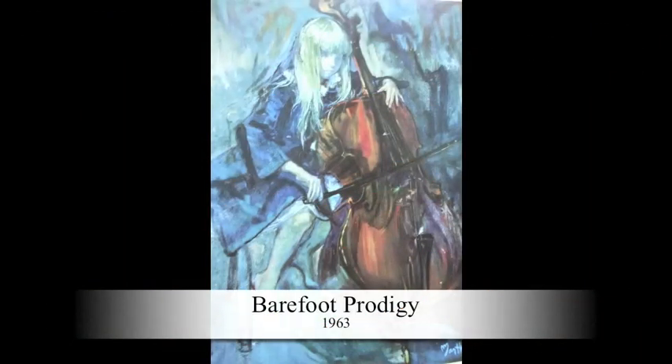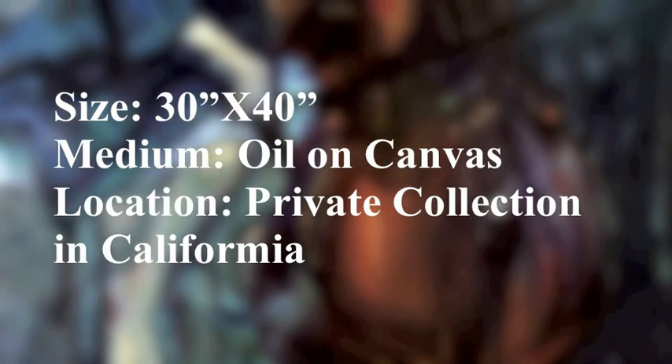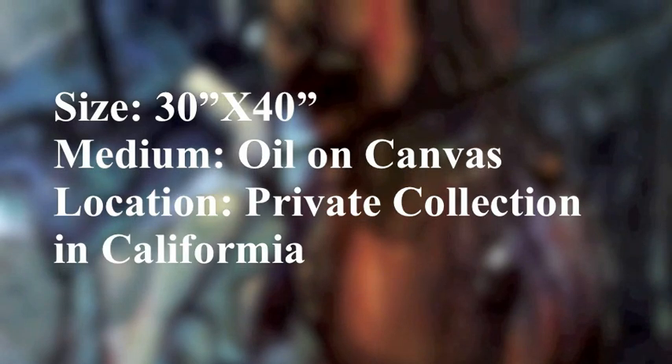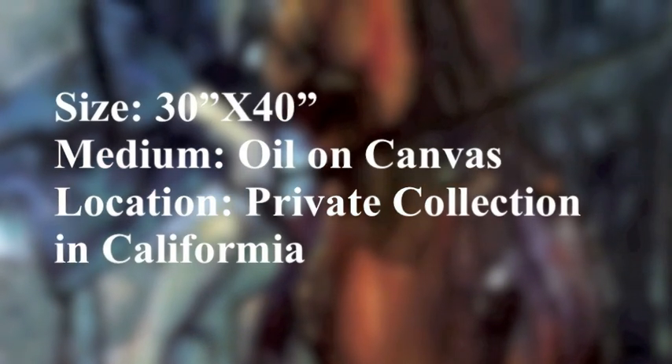The girl in this painting doesn't look very happy about playing the cello. This oil painting is painted in the Expressionism style — it is showing emotion. Why do you think she is barefoot? Maybe she came in from playing because her mother is making her practice. She must be a gifted cello player if the painting is named Barefoot Prodigy. She is actually an eight-year-old, reluctant, and shy model who actually plays the cornet. Martha Elizabeth Moore was born in Bayonne, New Jersey in 1913.